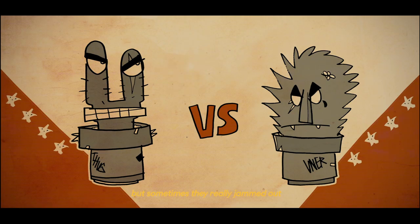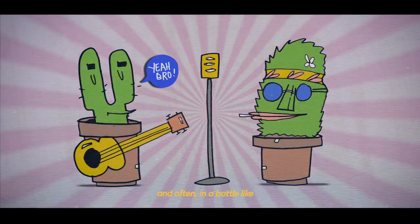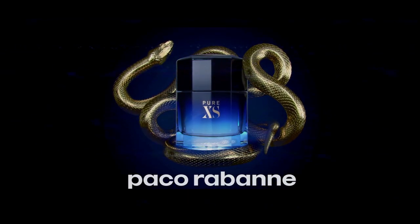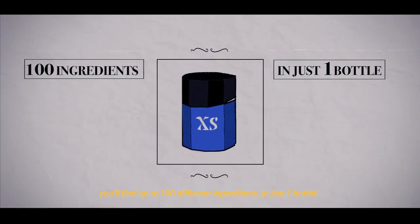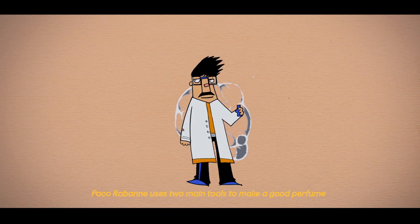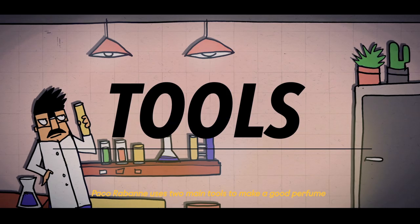But sometimes they really jam out. And often, in a bottle like Your Excess — the new fragrance for men by Paco Rabanne — you'll find up to 100 different ingredients in just one bottle. So let's test our fragrance in the Grand Master's olfactory laboratory!